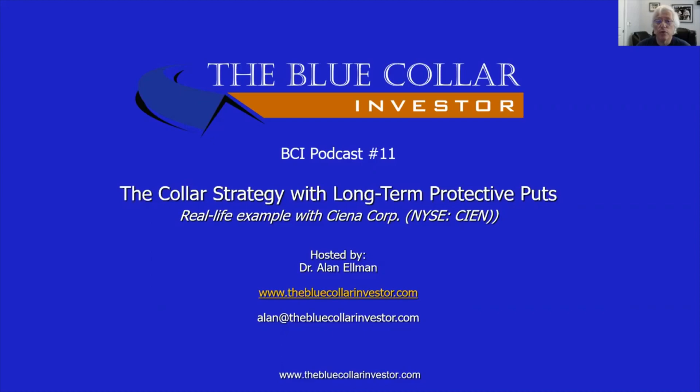We're going to use a real-life example today with Ciena Corp, which trades on the New York Stock Exchange under the ticker symbol CIEN.